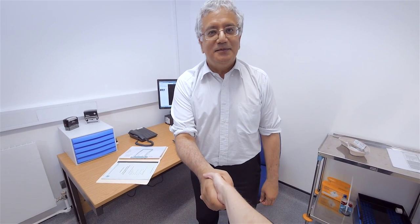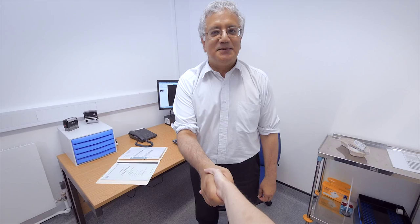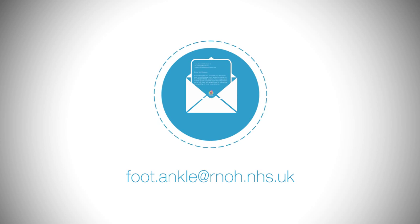Once your treatment has been deemed successful, you will be discharged back to your GP. We will email you after a year to get an update on your progress.